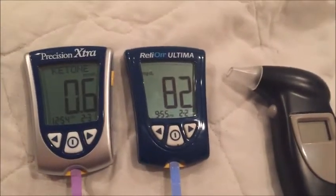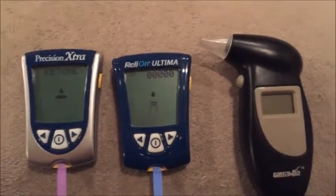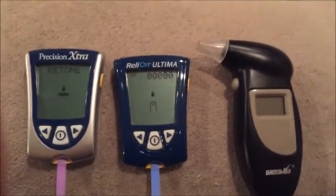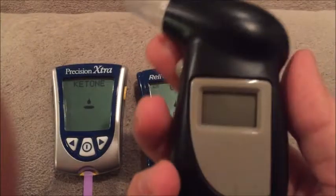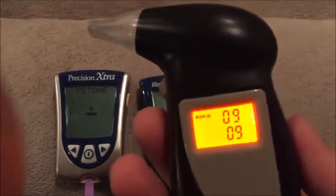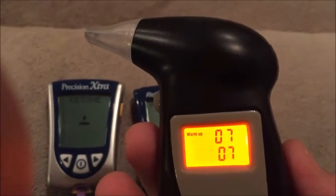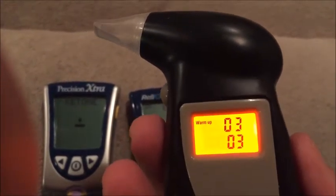I'll keep researching. Here's another video on using a breathalyzer to check for ketosis. I just blew a 0.04 and I'm curious to see what that is with the blood meter — nothing to drink, of course.